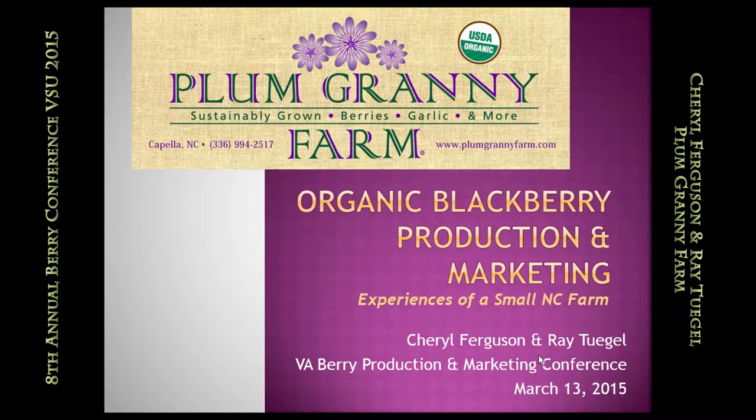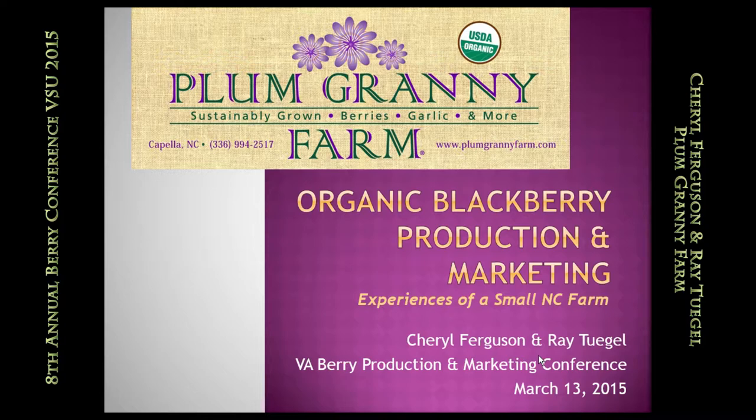I expect that from Virginia, and it's great to be back in Virginia. Ray and I are both — he's a little bit more of a semi-Virginian native than I am. What we're going to talk about today is to give just a little bit of perspective of what it's like to grow at a small scale in an organic production system.